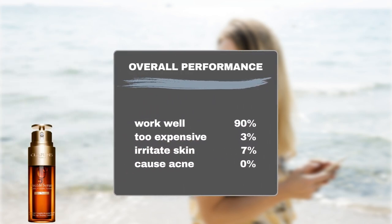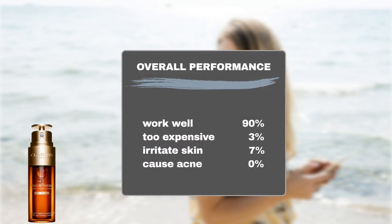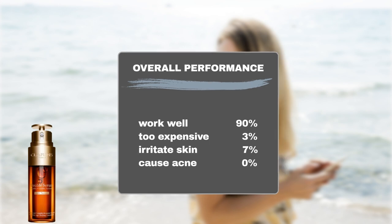The majority of users — around 90% — noticed positive skin hydration and anti-aging effects with the product. Regarding the price, only 3% of users found it too expensive. In terms of safety, 7% of users experienced sensitivity to the product. Therefore, the product is generally considered safe for sensitive or acne-prone skin, as the majority of users did not report any adverse reactions.